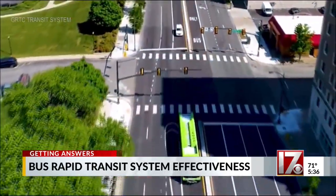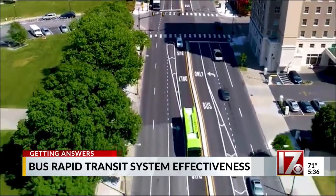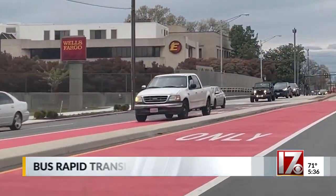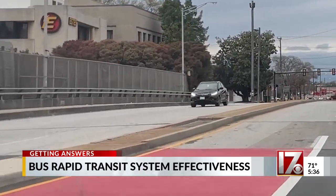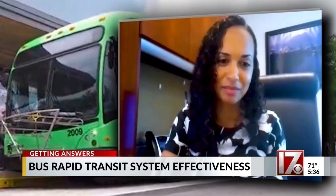One thing that helped was painting the bus lanes a bright red to let drivers know to keep out of them. Initially, as you can see in this video provided by the GRTC transit system, the lanes were simply marked with a dividing line. We did have concerns with people not realizing they were in a dedicated lane, with just having it marked bus-only. The red paint made a difference — it's so stark, you definitely know you're in a bus-only lane.